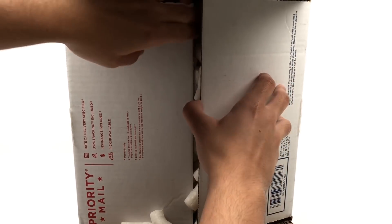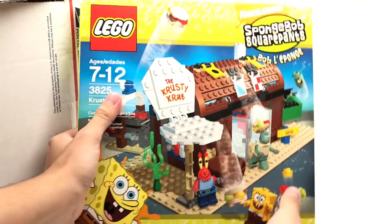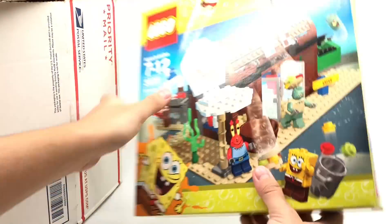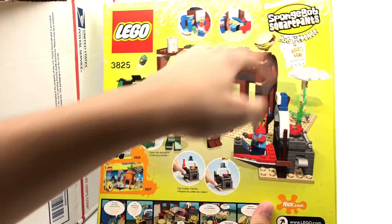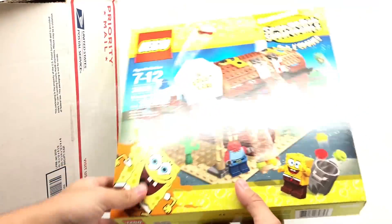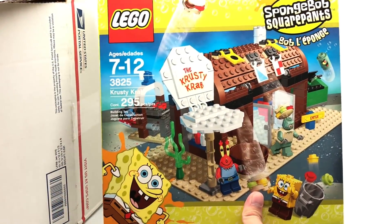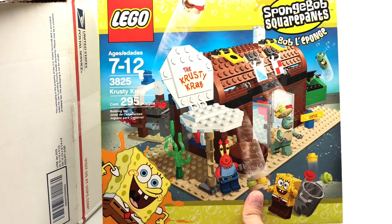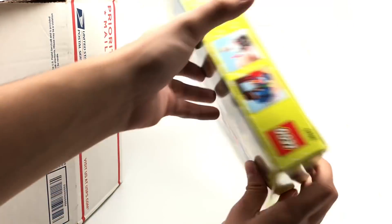So this first one right here — look at that. Oh my gosh. Pristine condition. This looks like it's straight off a shelf at Target. There's barely any dents — there's a dent up there. It's a 2006 Krusty Krab set. Guess how much I paid for this? I have it written down right here. 24 bucks and 71 cents. It originally retailed for 20 bucks. You can get this on eBay sealed in this condition for maybe 200.